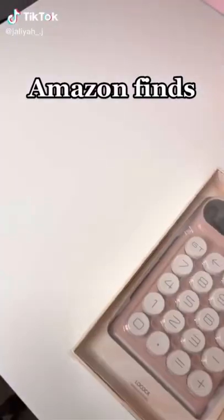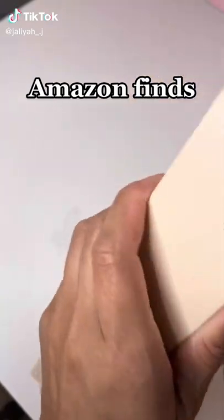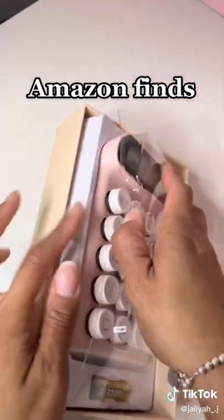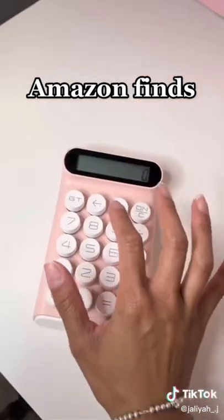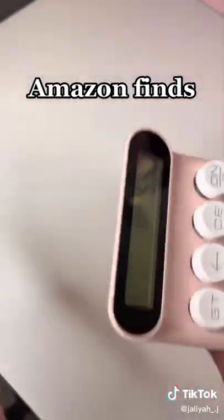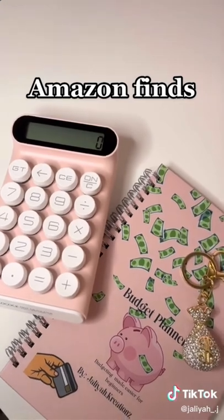I'm back with another Amazon find. I got this calculator and I am obsessed with it. When I saw it on Amazon, I knew I had to get it. It comes with a battery and it's perfect for using with my budget planner. Definitely get one — link in my bio.